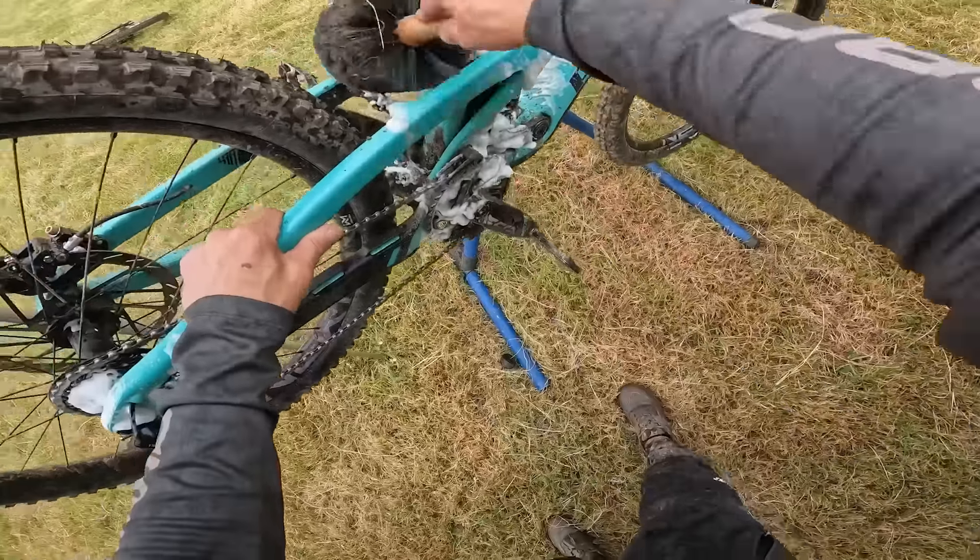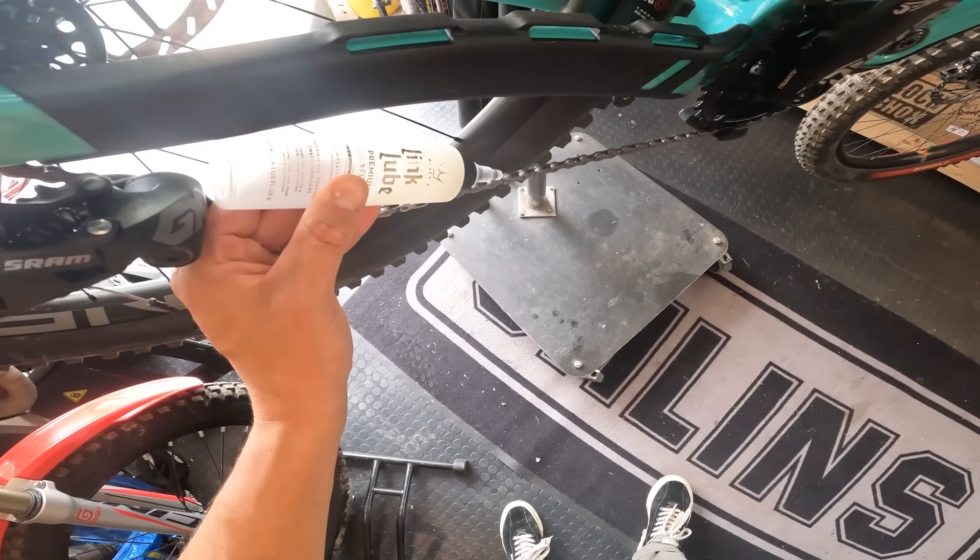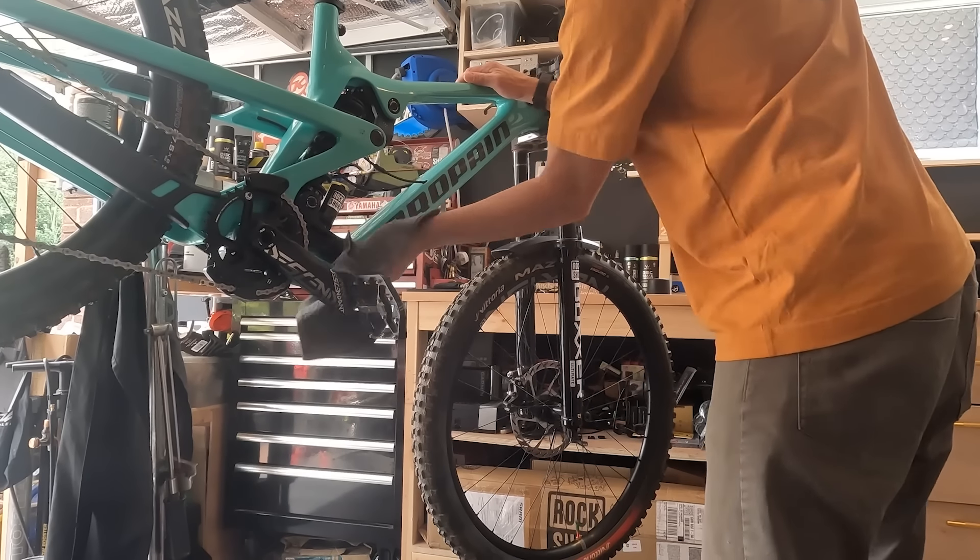That's Saturday's practice done. The bike's set up as good as I think I can get it. It's time for me to get fueled up and get a good night's sleep, ready for race day tomorrow.